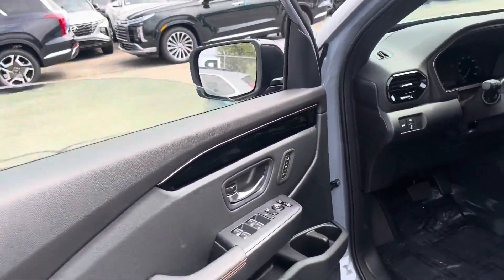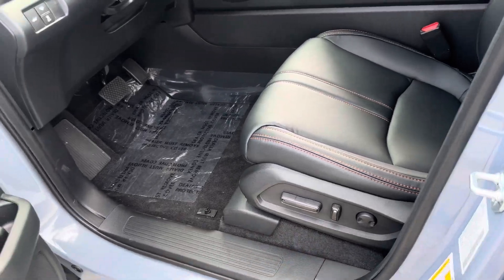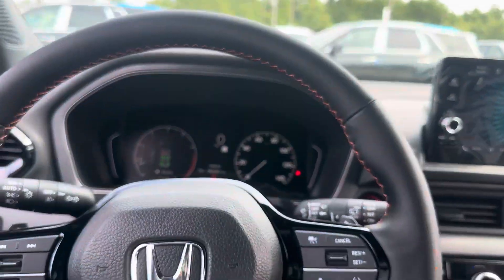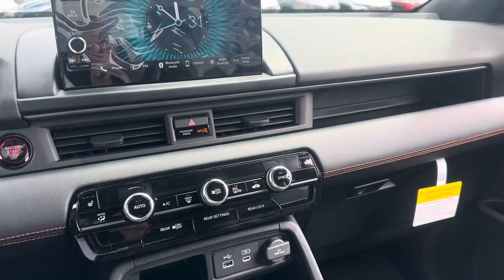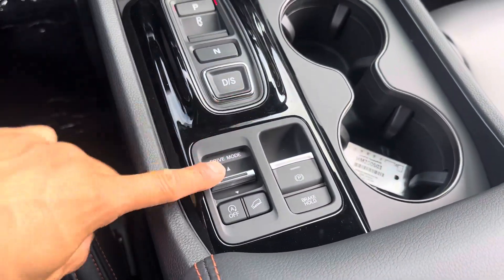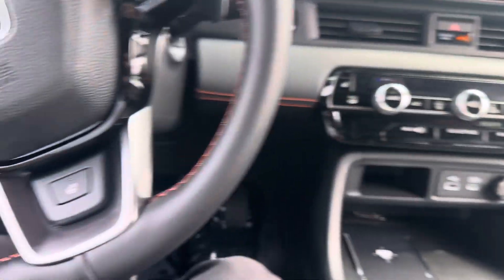You got blind spot sensors, passenger and front mirror, automatic powered seats, folding mirrors, and mirror adjustment. You got a leather wrap steering wheel, a heated wiper zone, wireless Bluetooth, Apple CarPlay, Android Auto, a wireless phone charger, and two cup holders right there. You got seven different drive modes and your parking brake here.